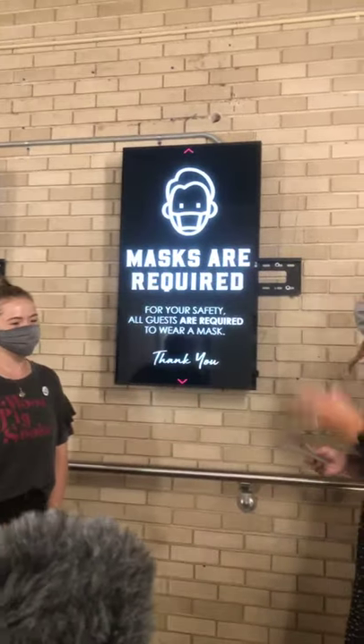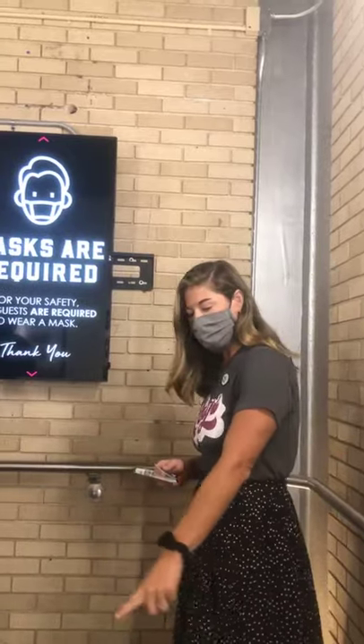Hi everyone, I'm Kristen and I'm Kenzie. Welcome to Brough Food Hall. We're going to start down here. When you walk into Brough Food Hall, you'll come up the stairs and be greeted with some floor stickers. Masks are required.